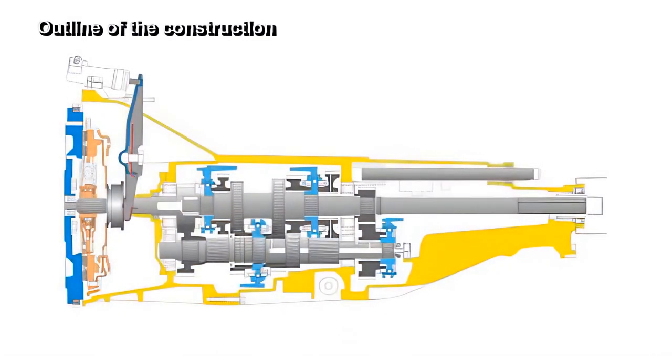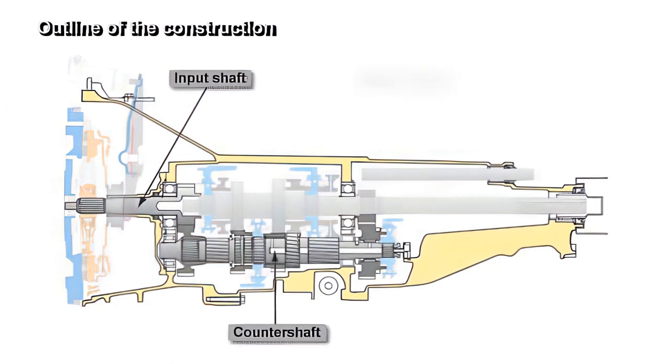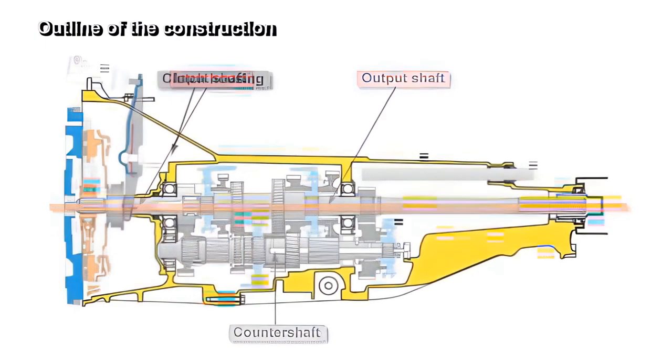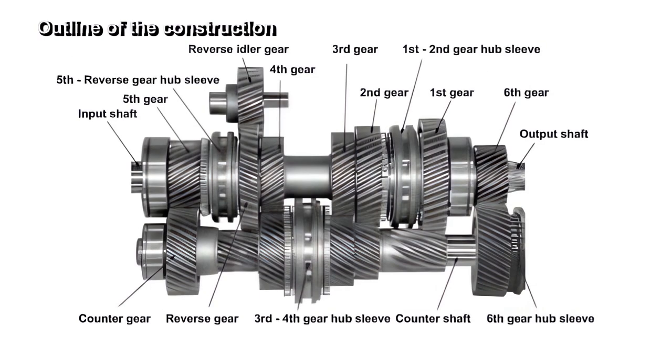The BRZ optimization was performed using the main components of the transmission mechanism of RWD sports vehicles from other manufacturers as a common base. The main housing contains the gear set, composed of the input shaft, counter shaft, and output shaft, whereby the input shaft and output shaft are laid out on the same center line. The clutch housing, the rear housing, and other interface parts have been newly designed to match the BRZ layout. The step gears are arranged from the front in the following order.